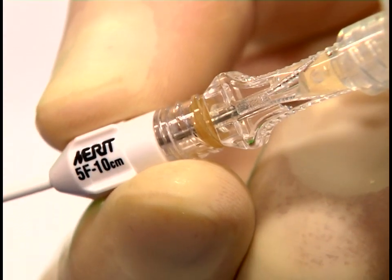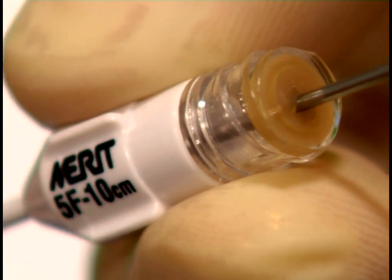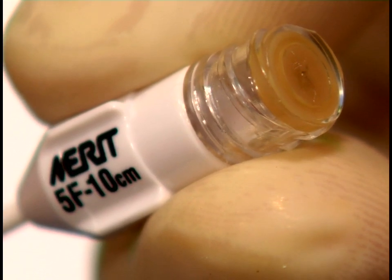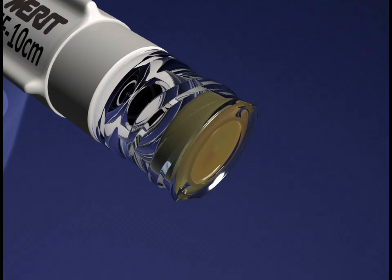Accurate placement is achieved via the echo-enhanced needle and the fluid flashback in the needle hub. Once placement is confirmed, the needle is removed and the valve will immediately self-close. During a thoracentesis, the valve in the catheter hub prevents air from entering the pleural space through the catheter.